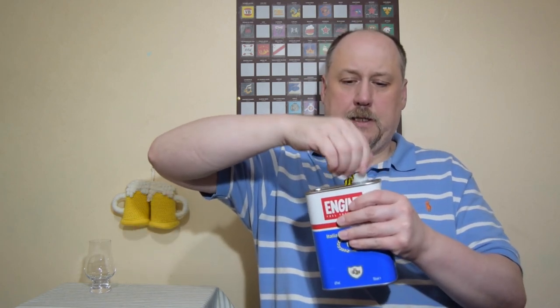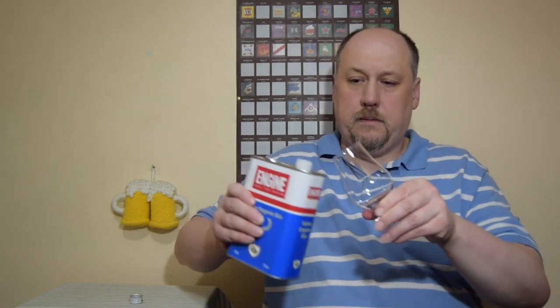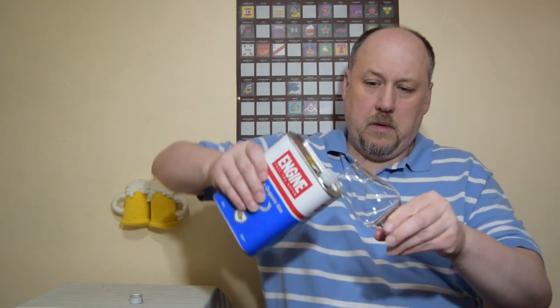And safety precautions here. Let's open it. It is plastic here, you know. Let's see how to pull it out.